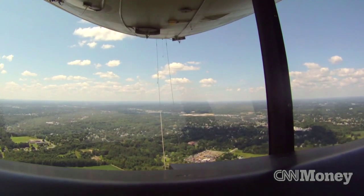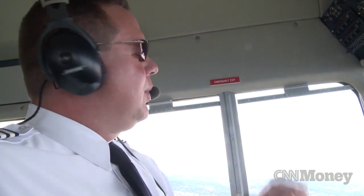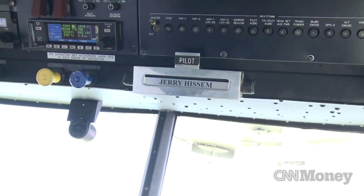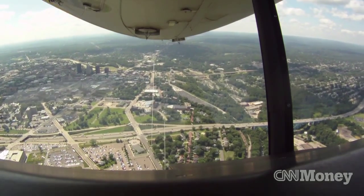When people ask, I compare it to if you could float in a bubble — I would compare it to that. It's kind of just floating along and steering along and going where you want to go. This is Jerry Hissom, and for the past 16 years he's been floating over cities and sporting events in a Goodyear blimp.